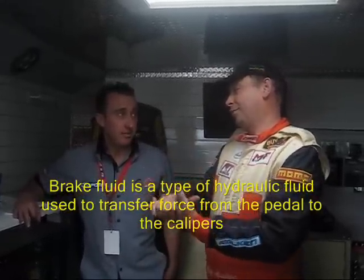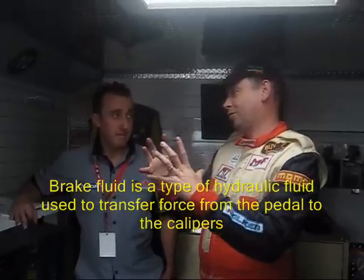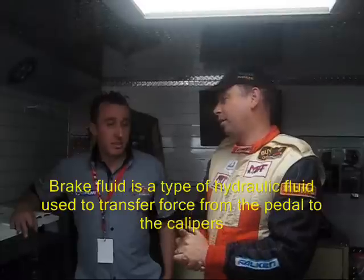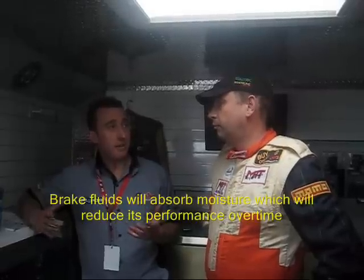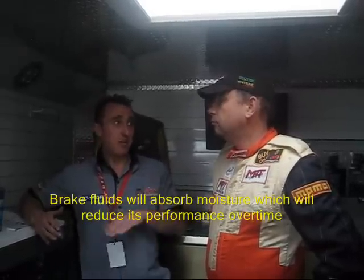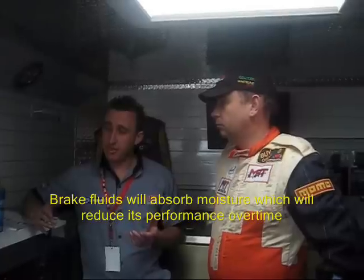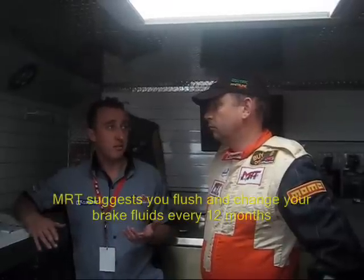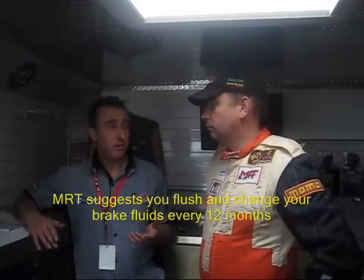The most important thing to understand first is that brake fluid is the hydraulic fluid that, when you put your foot on the brake pedal, squashes the pads against the rotor. Why do people need to change their brake fluid? Brake fluid is hygroscopic — it absorbs moisture. Over time, the boiling point and heat capability of the fluid lowers. On a road car you can get away with a normal fluid, but it should be flushed every 12 months.